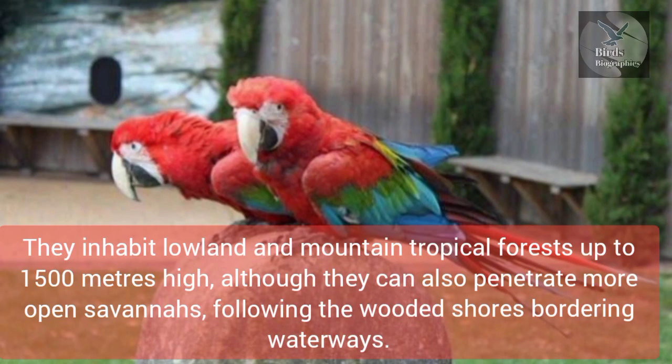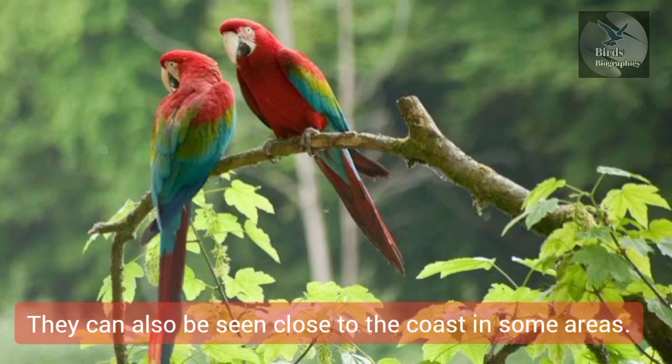They inhabit lowland and mountain tropical forests up to 1500 meters high, although they can also penetrate more open savannas, following the wooded shores bordering waterways. They can also be seen close to the coast in some areas.